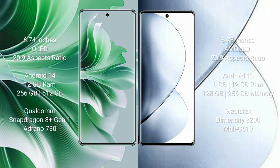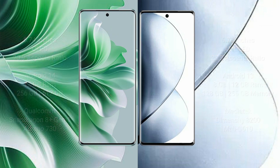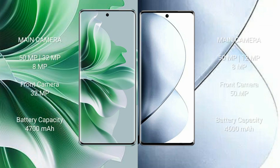Oppo Reno 11 Pro rear triple camera setup: 50MP plus 32MP plus 8MP, front camera 32MP. Vivo V29 Pro rear triple camera setup: 50MP plus 12MP plus 8MP, front camera 50MP.